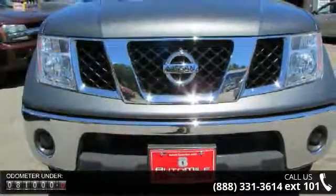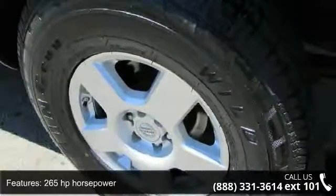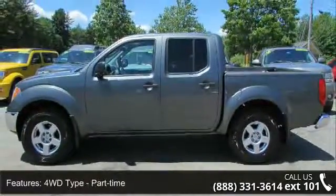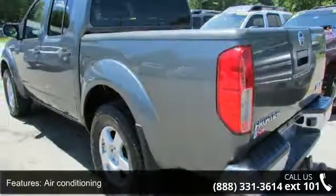Some of the top features included with this vehicle are 265 horsepower, four doors, four-wheel ABS brakes, 4WD type part-time, air conditioning, automatic transmission, bed length 59.5, chrome grille, clock and radio display, and four-wheel drive.